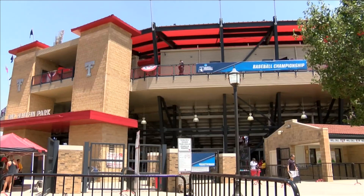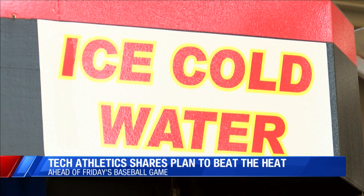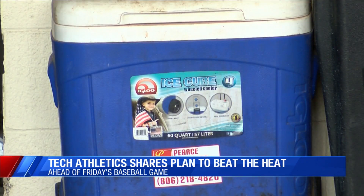Brian and Lauren, the West Texas sun is definitely back with a vengeance this week, but that hasn't stopped Texas Tech Baseball fans. Tech Athletics telling me this afternoon they've already sold out all the tickets for the game and they're expecting about 4,700 to 4,800 fans in the stands. They already have a tried-and-true plan in place to help those fans beat the heat. Fans can bring up to 20-ounce unopened bottles of water to the game, and there will be a water refilling station for when those bottles run out.